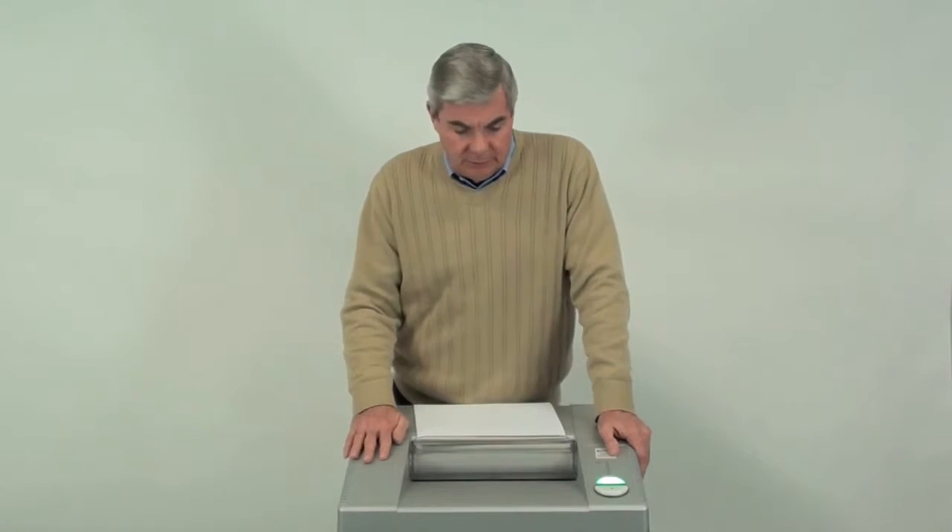This is the 2331S commercial shredder from Fellowes. It's a heavy-duty office machine, which is suitable for use in mid-size to large offices with 10 or more users.